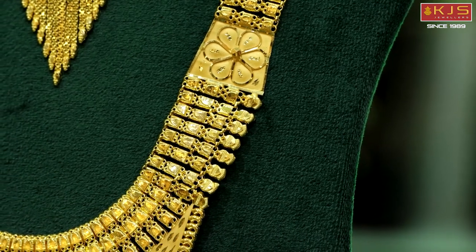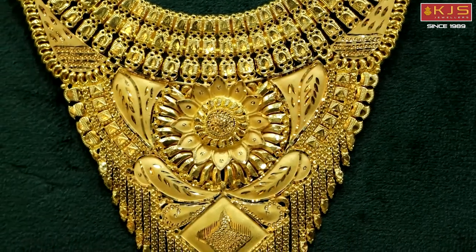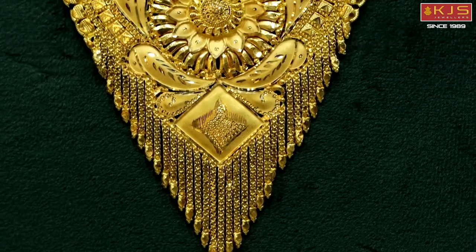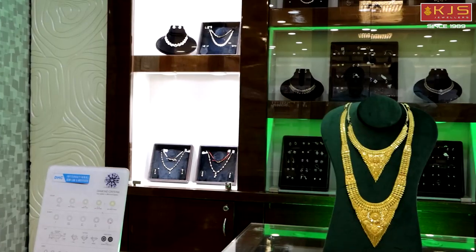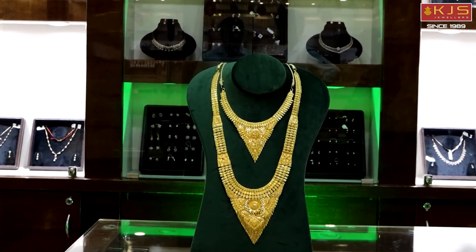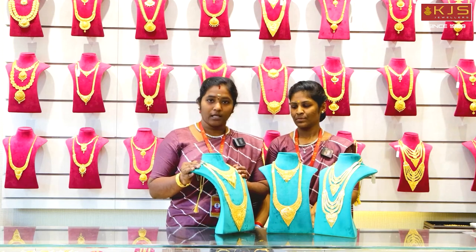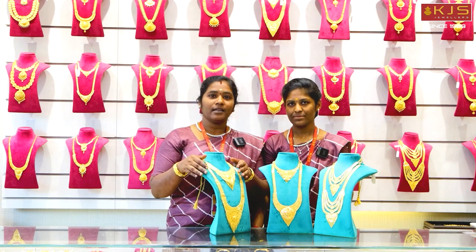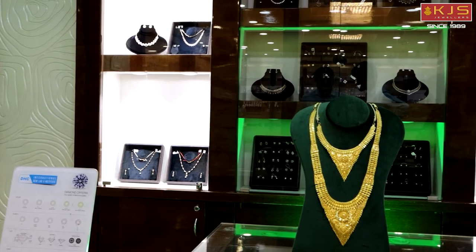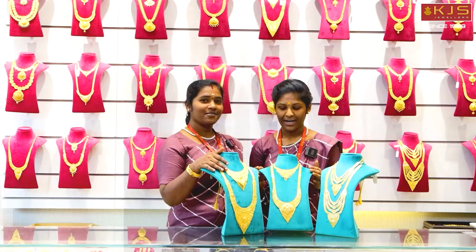It is a grand size of the neck — the neck is fulfilled. It is a full size of the neck. If you have a small size of the neck, you can choose a small size. There is a necklace available at a maximum weight of 4 grams, starting at 3 grams, with a maximum weight of 10 grams available. If you look at this grand set, you will have 10 grams. Once you try it, you will feel its grandness.